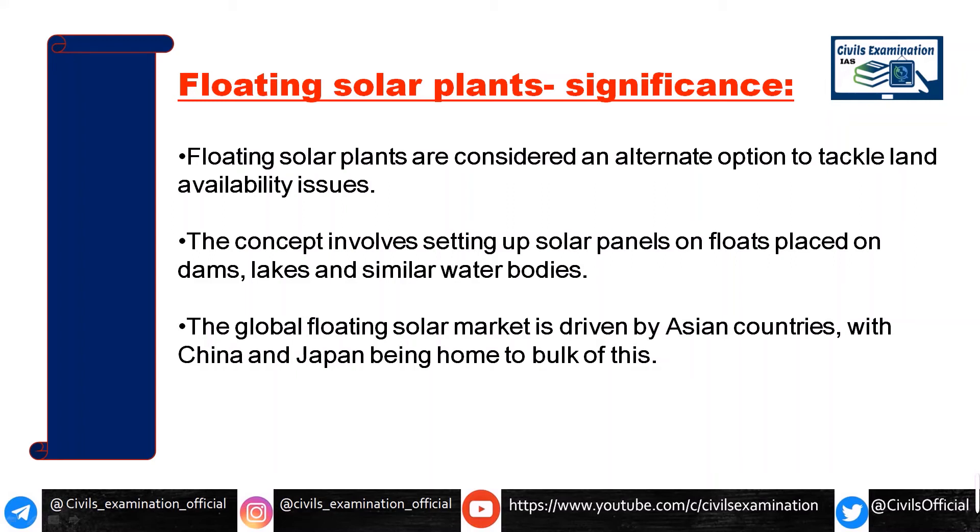Solar power is one of the best solutions to meet our power capacity and power needs. Asia is one of the largest solar power markets in the world. Two big names in this market are China and Japan, and Japan is one of the leading manufacturers of solar power plants and solar power products.